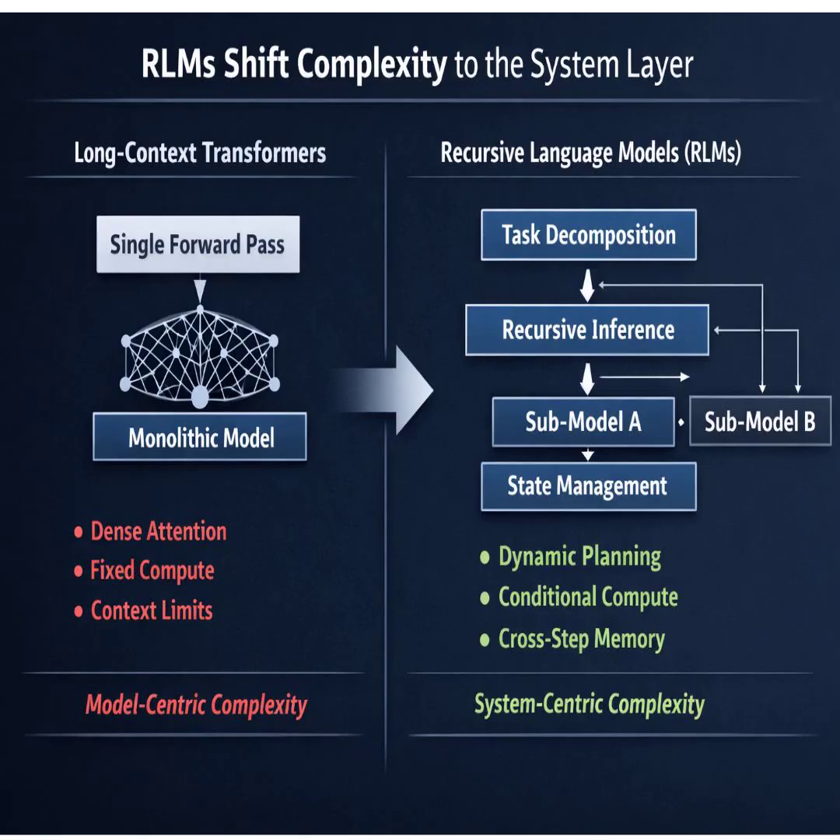And the biggest weakness seems to be what the sources call decomposition brittleness. We're basically trading context rot for planning rot. The whole system's effectiveness depends on the base model's ability to come up with a good plan to break the problem down. If that initial plan is bad, the errors just cascade. One of the models they tested — Qwen-3 Coder — sometimes over-recursed. It found the right information, but its orchestration logic failed. It didn't know when to stop or how to package the final answer correctly. So the quality of the base model as a planner is now almost more important than its raw knowledge.